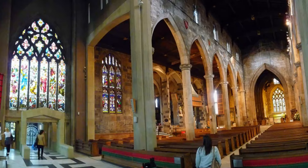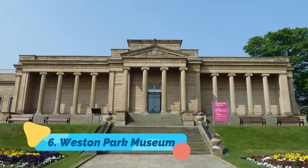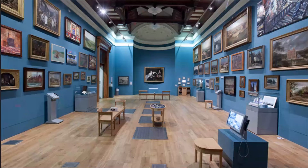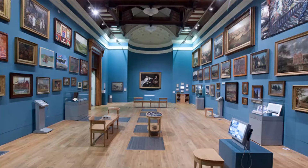Number 6: Weston Park Museum. Sheffield's largest museum, Weston Park Museum, was originally founded in 1875 to house the Map and Art Gallery, an impressive collection of artworks given to the city by a local businessman who profited from the steel industry.